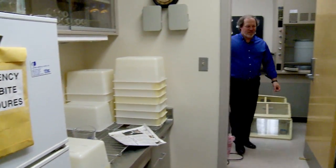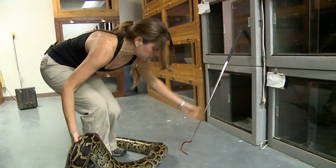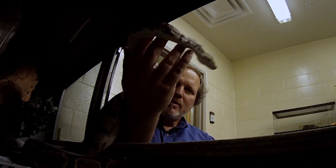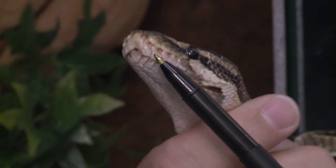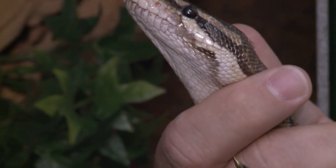With support from the National Science Foundation, Florida Tech biologist Michael Grace and his team carefully study these reptiles' infrared sensors. This ball python, like most boas and pythons, has an array of these infrared sensory organs called pit organs right around the mouth.